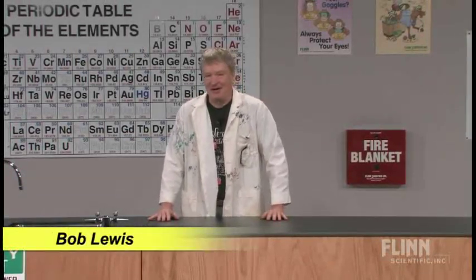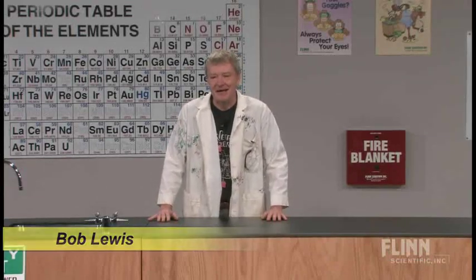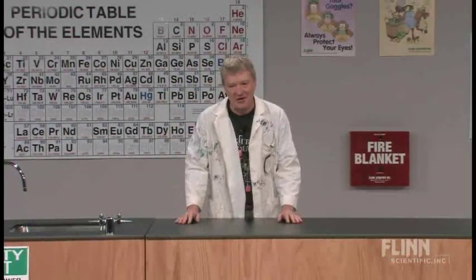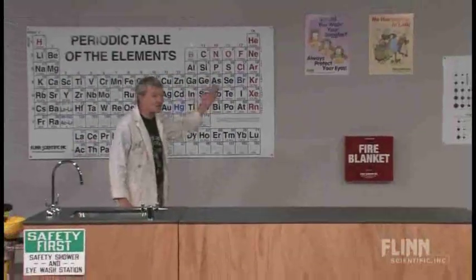I've got one of my favorite lectures for you today. We're going to talk about the history of the periodic table. It's going to be truly exciting. You won't be able to control yourselves as we go through the elements and talk about the symbols and all the characteristics.